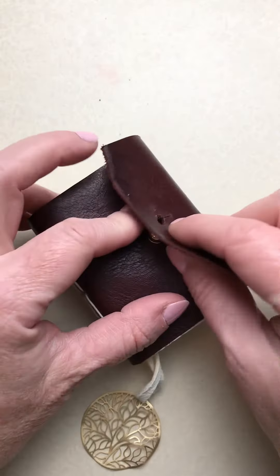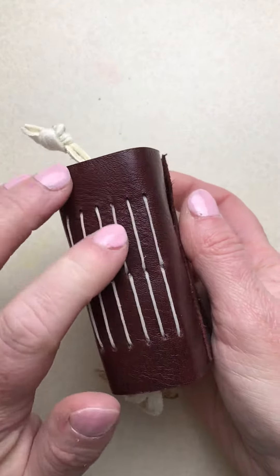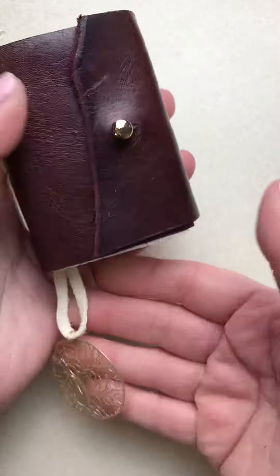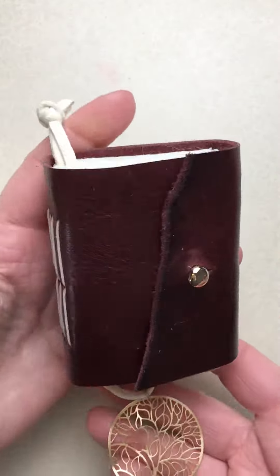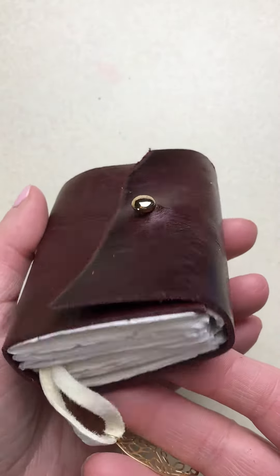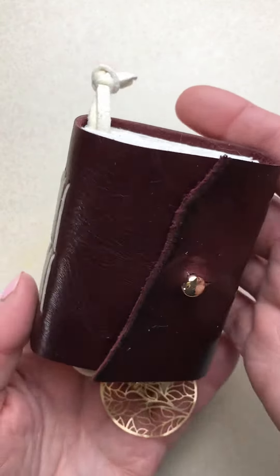With this little mini journal — stitching on the spine. This is so elegant, such a beautiful little journal. Add this to your Christmas list. This is definitely one of a kind.